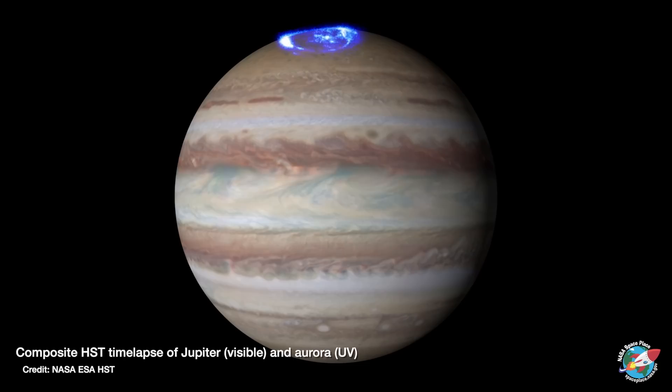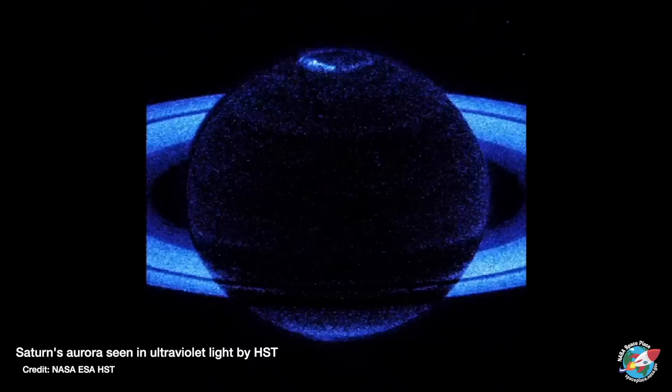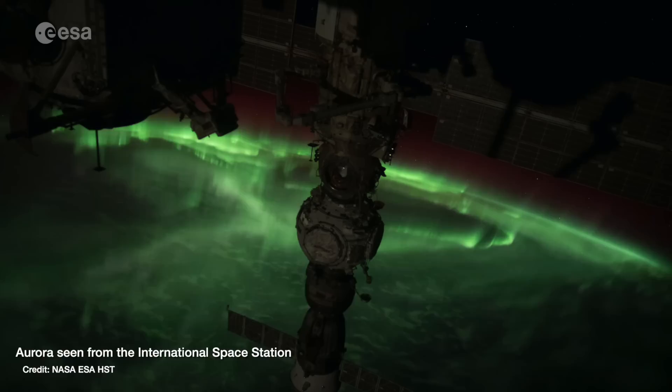Fun fact: the aurora aren't unique to Earth. We see them on other planets too, since those planets also have magnetic fields. They're particularly spectacular on Jupiter and Saturn, but the glow that's given off is usually at an ultraviolet wavelength that we wouldn't be able to see with our eyes. So we're incredibly lucky to even be able to see our aurora on Earth.